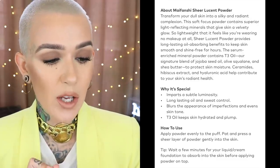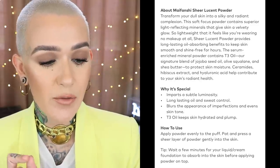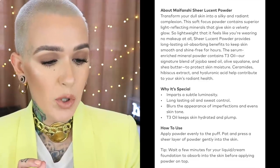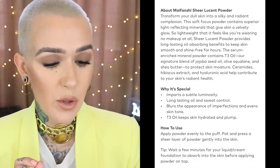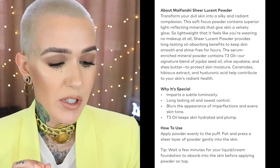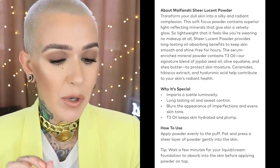Moving on to the powder from Ko Gendo — this one will run you $50, but you're getting more product: 12 grams. From the website: 'Transform your dull skin into a silky and radiant complexion. This soft focus powder contains superior light-reflecting minerals that give skin a velvety glow, so lightweight it feels like you're wearing no makeup at all. It provides long-lasting oil-absorbing benefits. The serum-enriched mineral powder contains T3 Oil — a signature blend of jojoba seed oil, olive squalene, and shea butter — plus ceramides, hibiscus acid extract, and hyaluronic acid to help contribute to your skin's radiant health.'